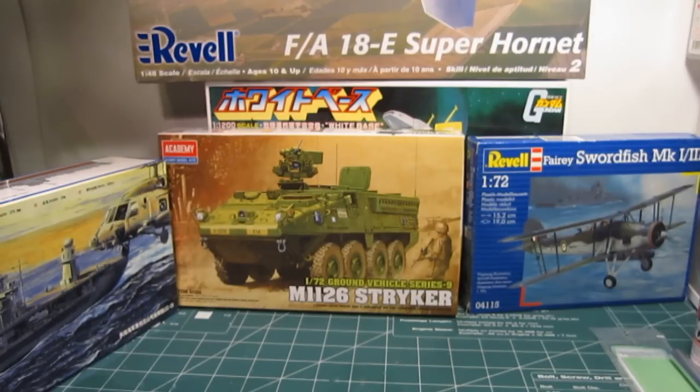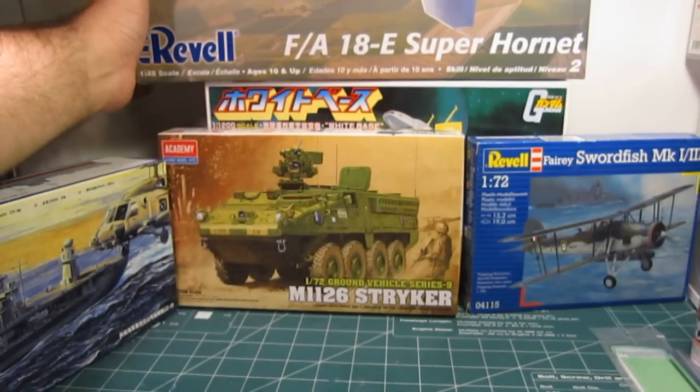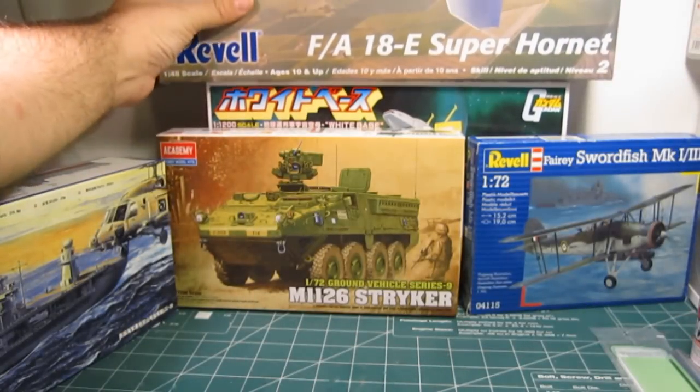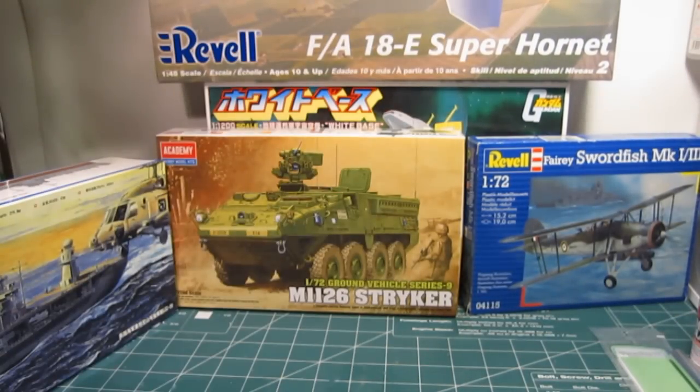It was actually my first time ever entering a show. So I wanted to give it a try again this year. I'm not going to do any Gundam models for this show — I want to try something totally different. I don't know if I should build the armored vehicle or the 1/72nd scale plane. This Revell Super Hornet has been catching my eye lately. I got it at a good price, so I may be thinking of building that — just a straight build, painted really good.